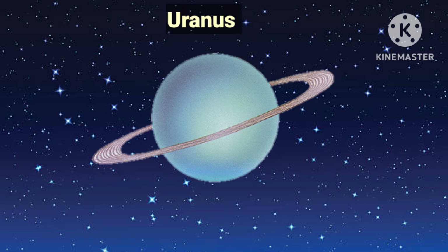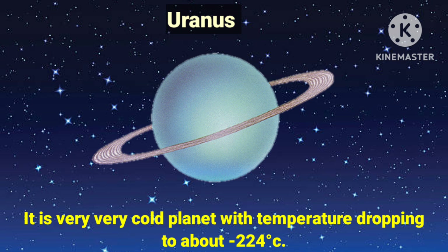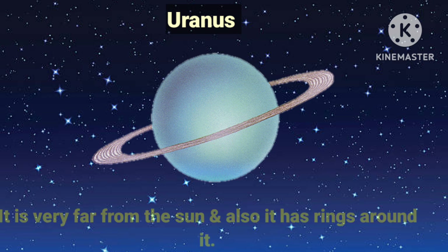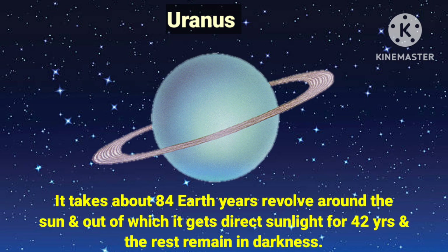Uranus is the seventh planet from the sun. It is a very, very cold planet with temperature dropping to about minus 224 degrees Celsius. It is very far from the sun and also has rings around it. It takes about 84 Earth years to revolve around the sun, out of which it gets direct sunlight for 42 years and the rest remains in darkness.